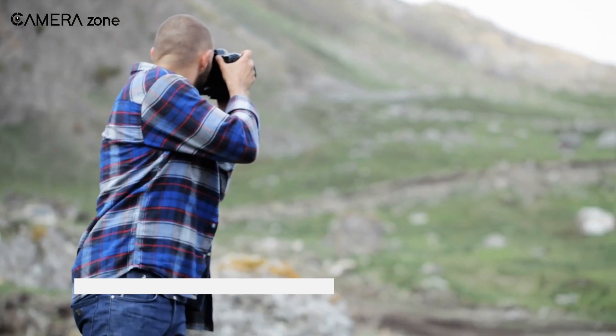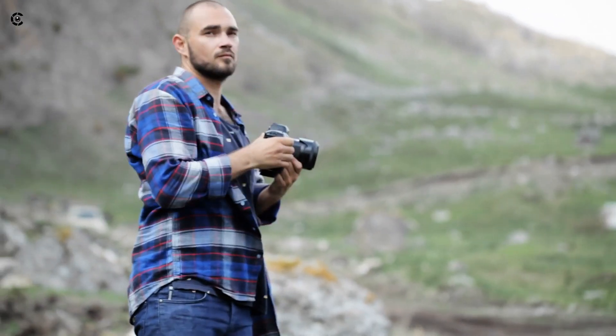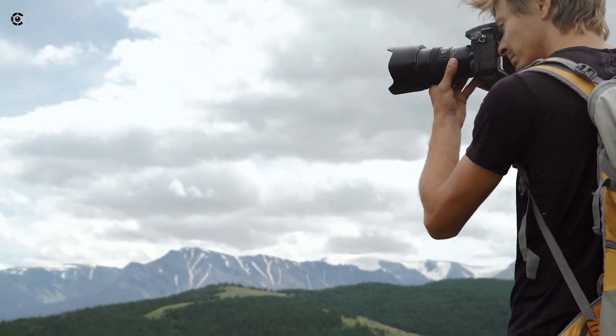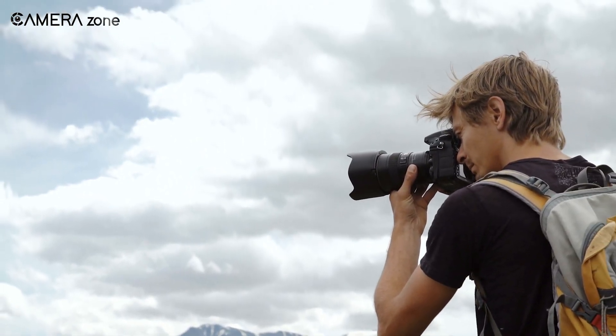The best part of photography as a hobby is that the learning never stops — new techniques, ideas, gear. There's always room to improve your images. Let inspiration from books, tutorials, and seasoned pros guide you through this lifelong journey.